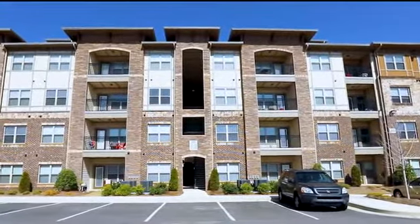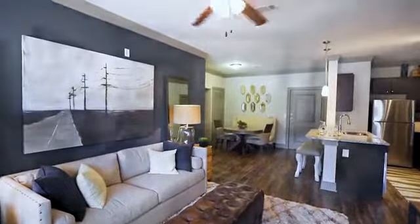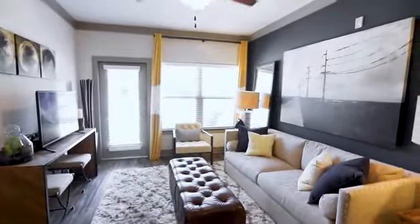Our unparalleled one, two, and three bedroom floor plans come with nine foot ceilings with fans, designer paint schemes, recessed and track lighting, and walk-in closets.